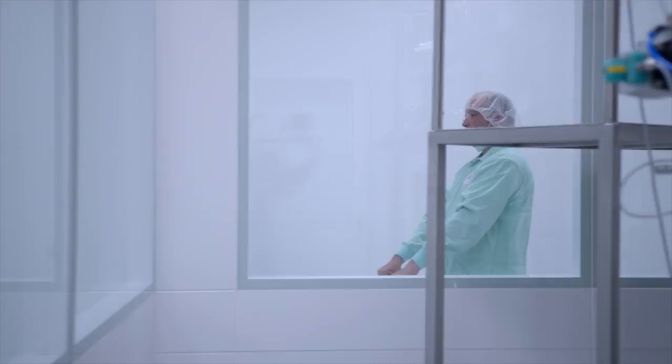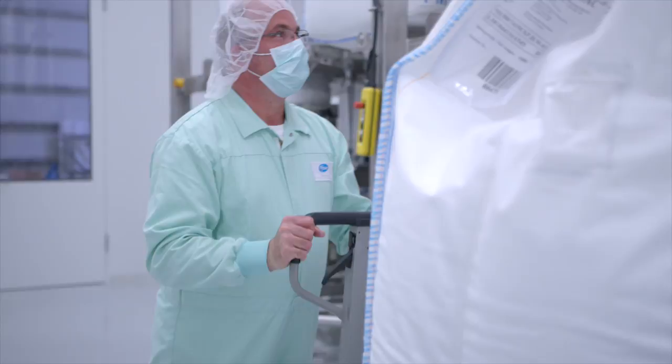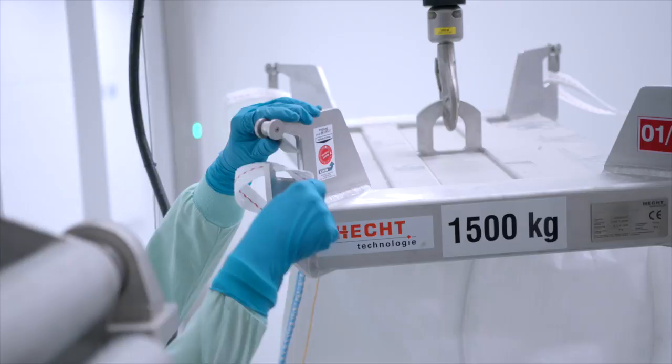The big bags, containing different products, are being transported to the production lines with five discharging stations each. A GMP-compliant design, as well as dust-free discharging, were the key requirements of our customer.